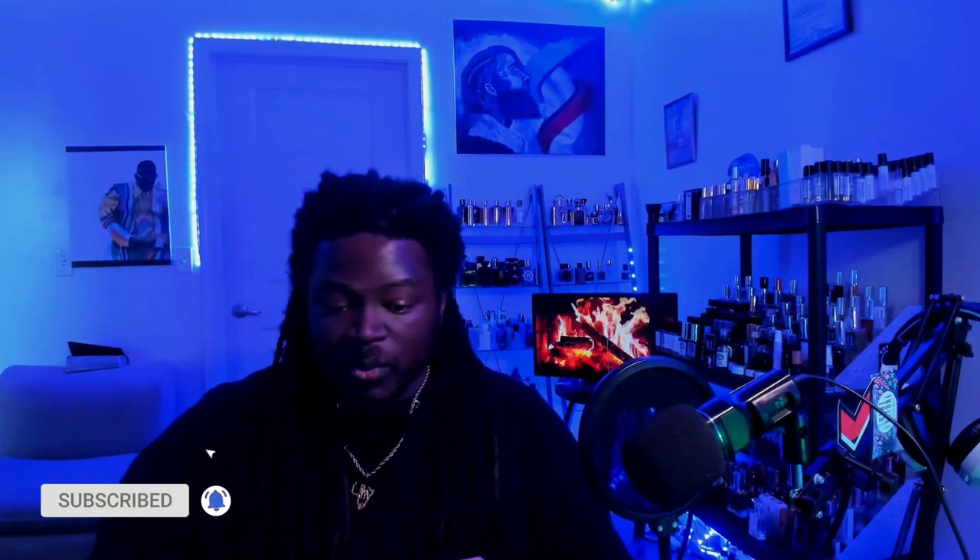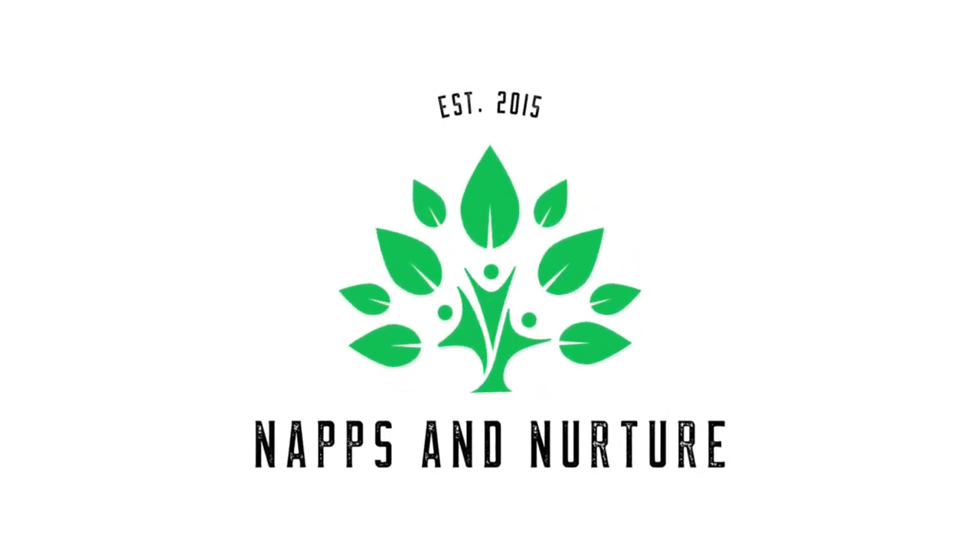What is going on guys? I got a package that came in the mail today and I want to check this bad boy out. This particular package is from Authenticity Perfumes. Let's get into it. Any of you guys who follow my content know that I'm a huge fan of this particular house. As always, be careful whenever you open your packages.